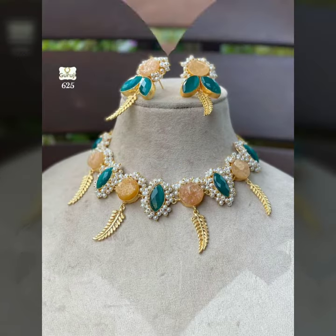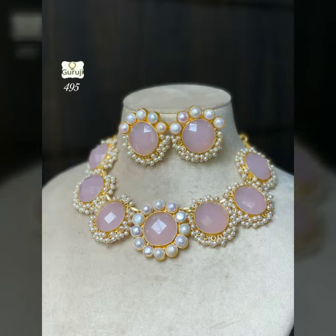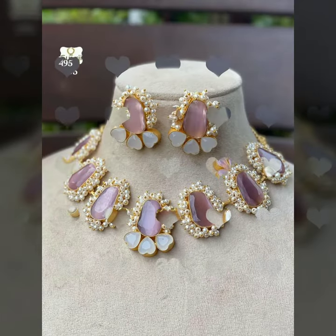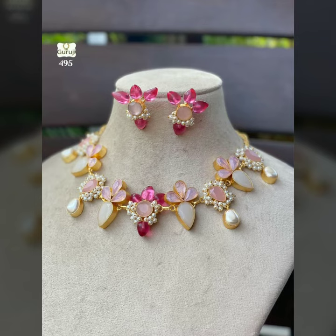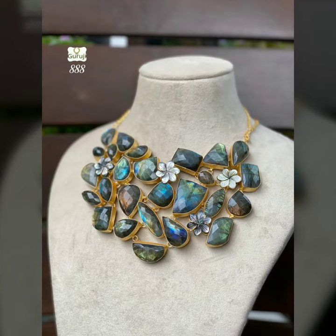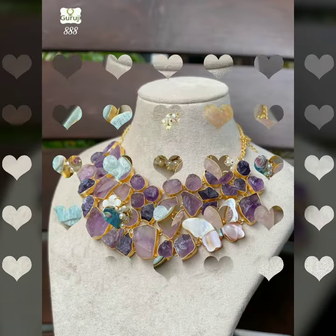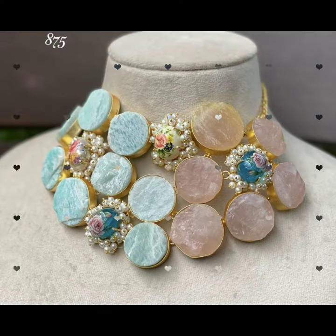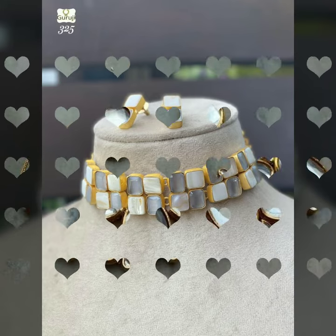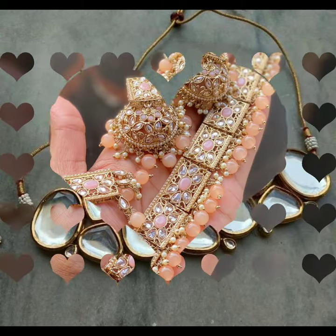If you don't have much time, wearing a choker necklace will feel like you have invested a lot. Your dress, work wear, and office wear will feel very beautiful. For a small event or any function, you can wear a choker necklace. Rough cut stones and bobbles are a trend and look very good with small earrings.